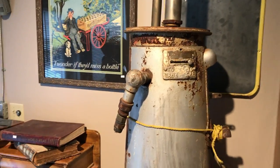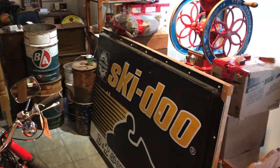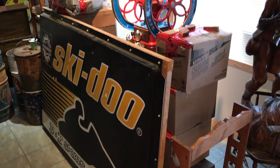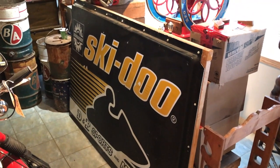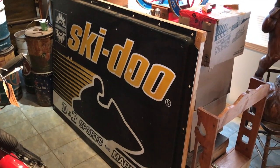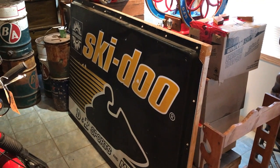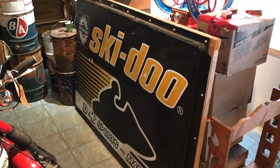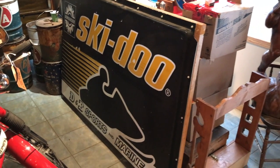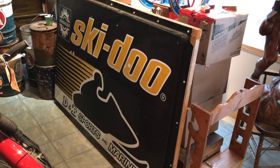Along with the pump came all this stuff — boxes, items wrapped up that I haven't even gone through yet. We're going to go through it here today and see what we've got, including this massive Ski-Doo dealership sign, probably 1970s. It's plastic and would have been somebody's sign off their store or business.